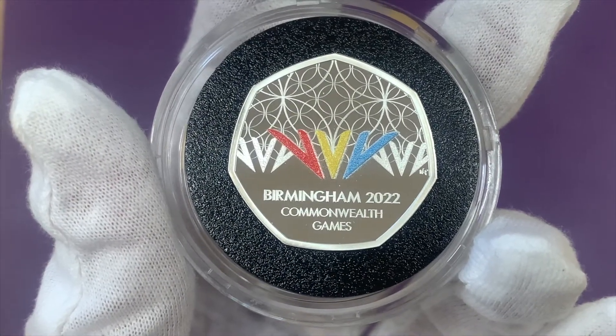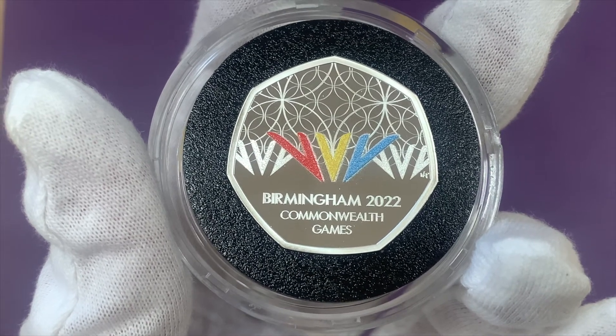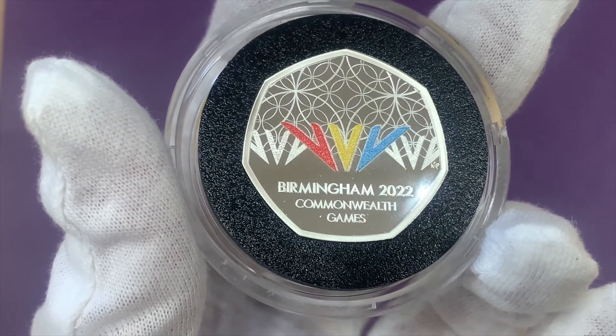The reverse design comprises geometric shapes and incorporates elements of the Commonwealth Games logo, with the main parts of the logo being shown in colour. It was designed by Royal Mint artist Natasha Preece, whose initials can be found on the right-hand side of the coin.